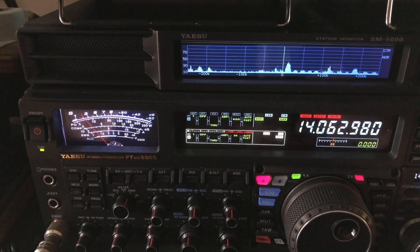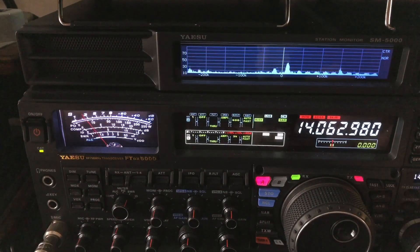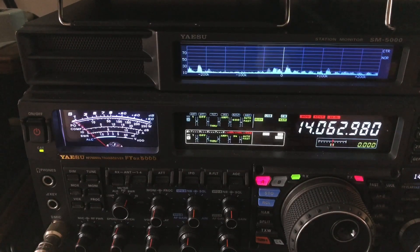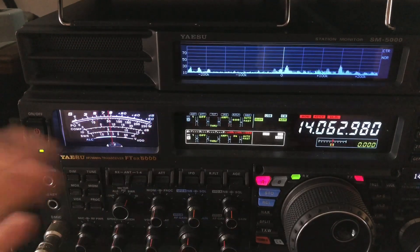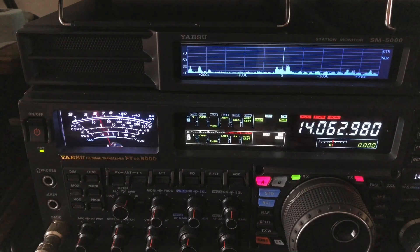Now, if the filter ring bothers you, that's called ripple. This is a Chebyshev curve — in other words, the skirts of the filter on the upper side and lower side are very steep. So it puts it into the class of a contest radio where you can have a lot of QSOs going on stacked up on one another.